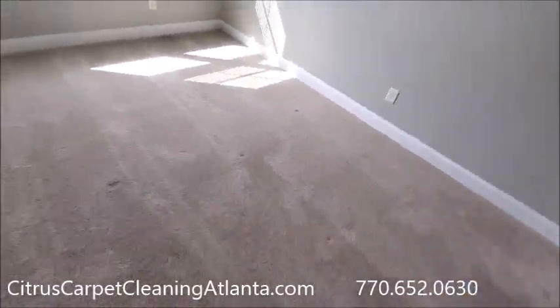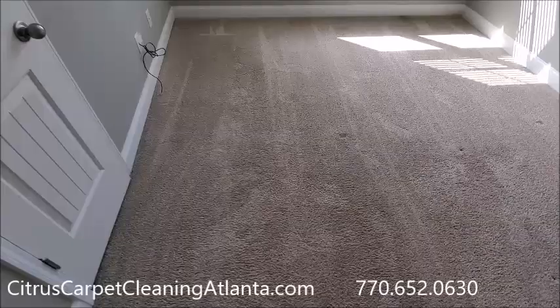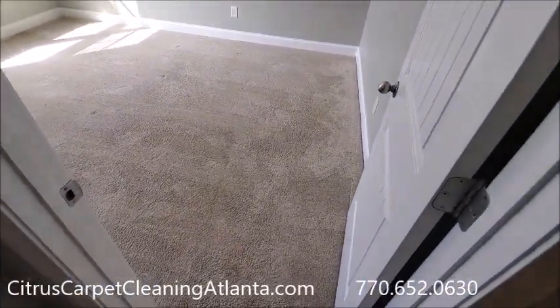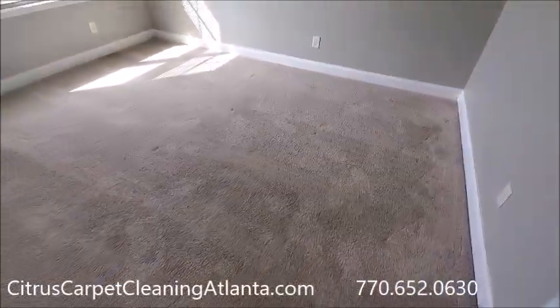Or you can give us a call — 770-652-0630 is our number. Citrus Carpet Cleaning Atlanta is our website. If you remember, this room right here was in the worst shape — all the spots came out of here.